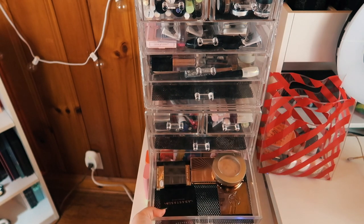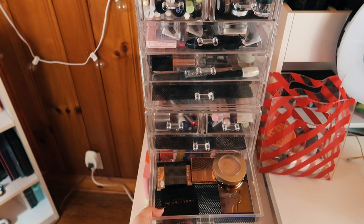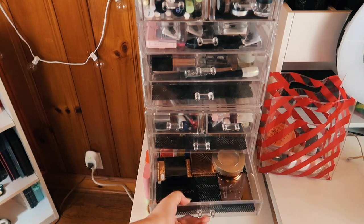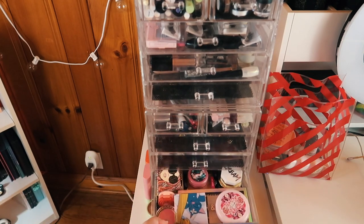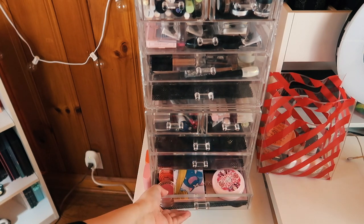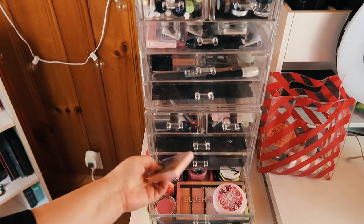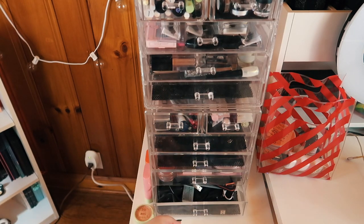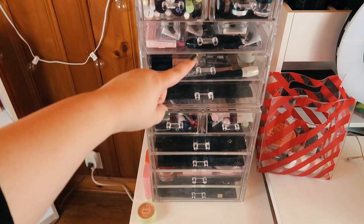One drawer has my bronzers and some standalone contours. I kind of want to grab a face palette but I think I'm okay for now. These are all my blushes — they're everywhere. I think I am okay with blush for now because I've got my franken blush palette — you'll see that in my project pan update — and then I've got those Cover Effects blushes. So I think I'm good.